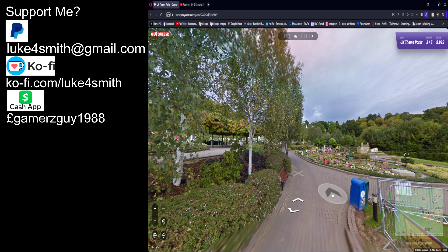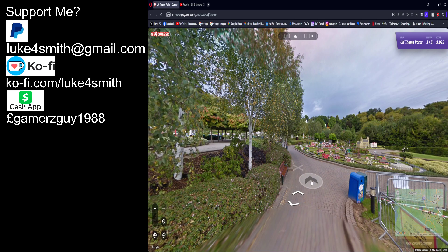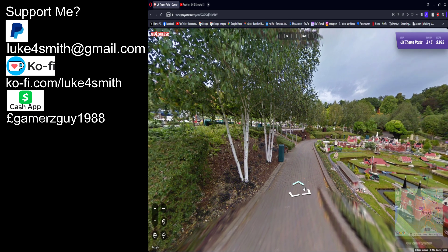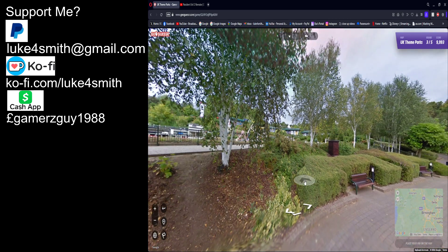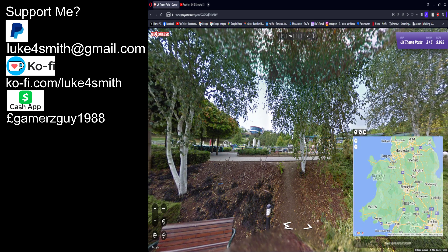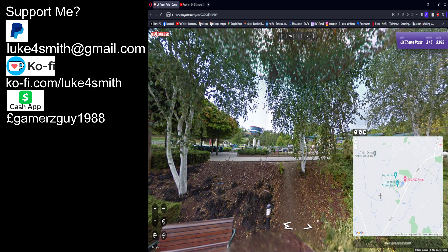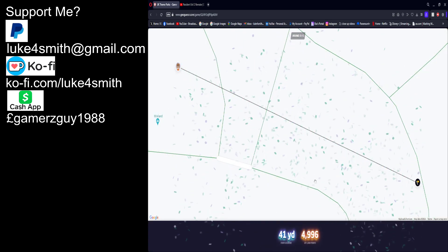Legoland Windsor yet again. I don't know — it has to be because there's that building there. There's the London Eye — yeah, this is Miniland at Legoland Windsor. So go back to Windsor again. I need Miniland, just plonk me on there. Yep — almost bang on.